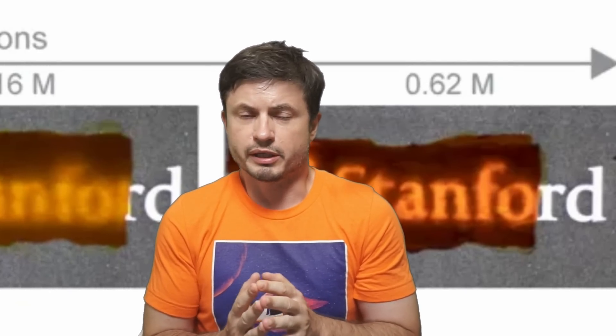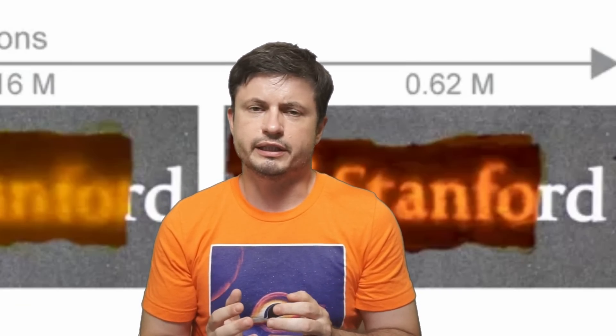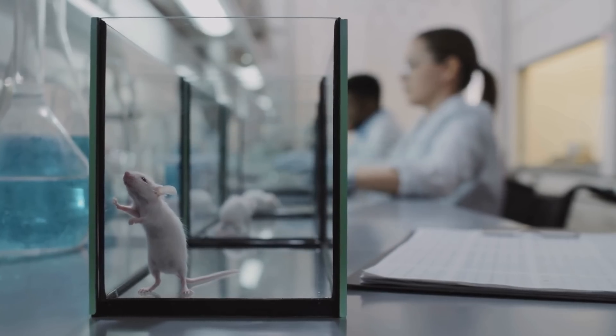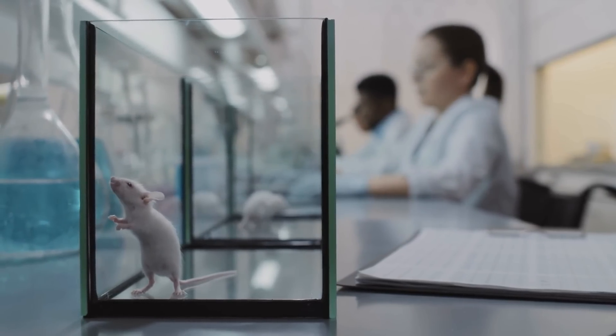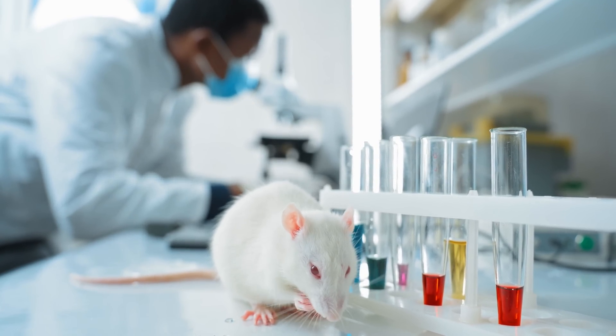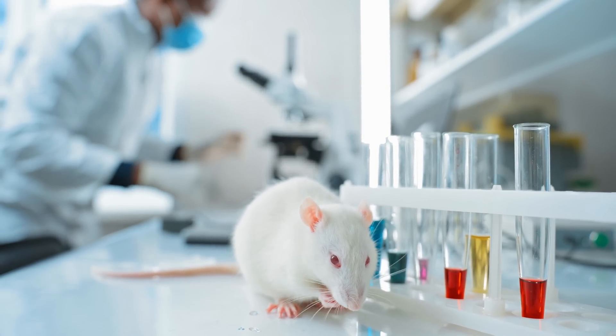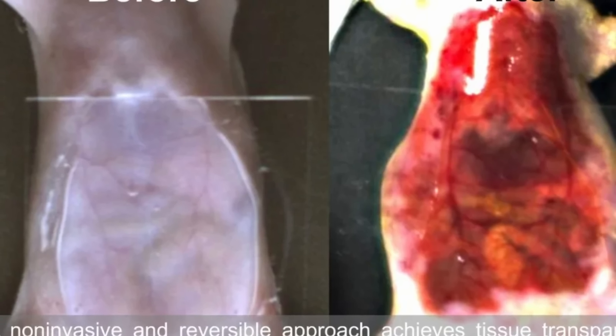Because this dye is also biologically safe and can obviously be applied to living tissue as well, the next target was a lab mouse. The experiments were conducted with living mice — researchers basically rubbed a solution of tartrazine on certain body parts of the mice. First, this was done with the scalp, and then the abdomen.